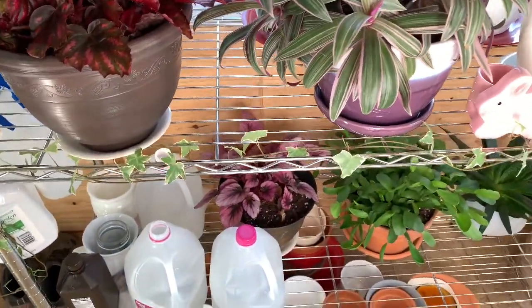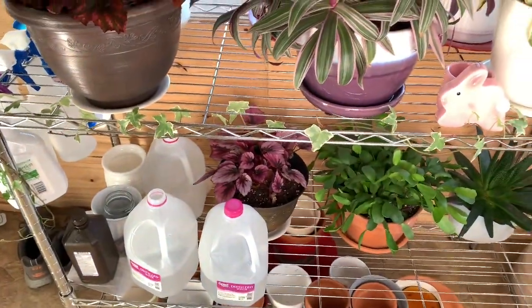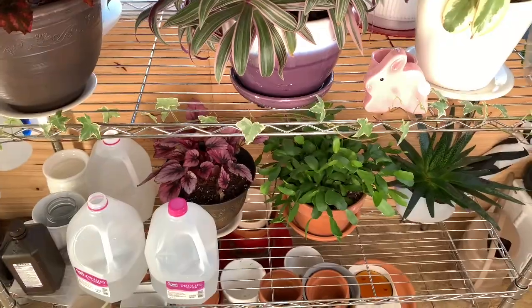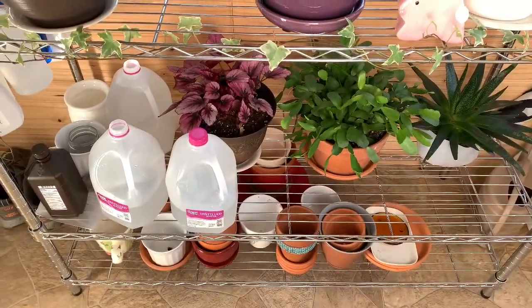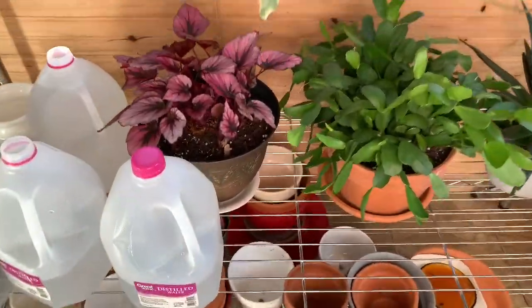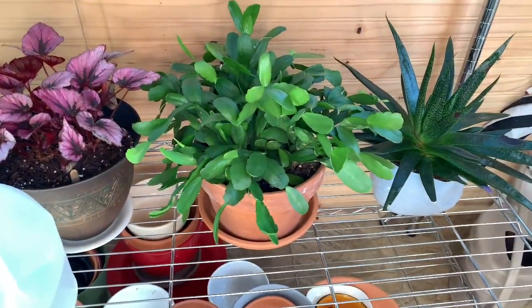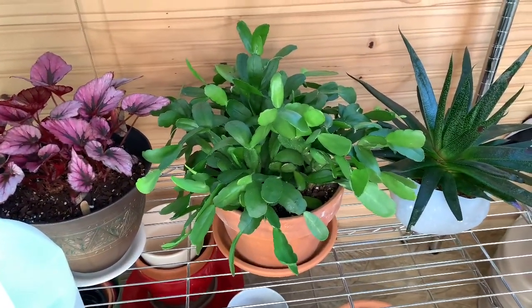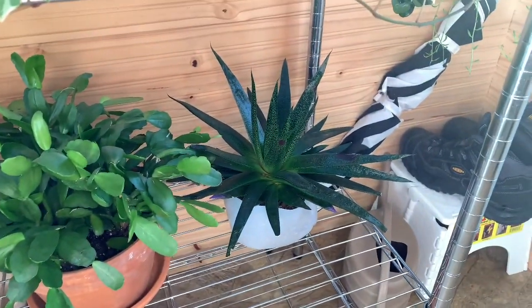Down here is where I keep a lot of my supplies, my water, and a couple of other plants as well. On the bottom shelf I keep my pots. There's also another begonia rex, an easter cactus, and another haworthia — this one is about seven years old.